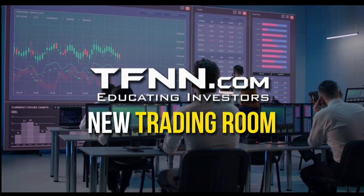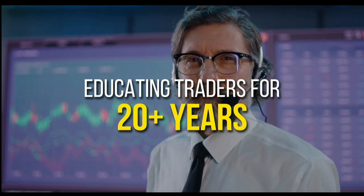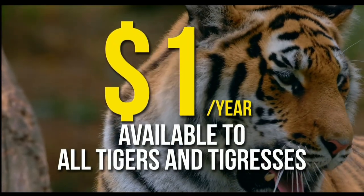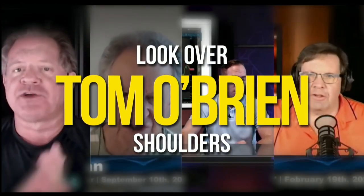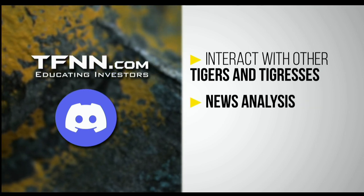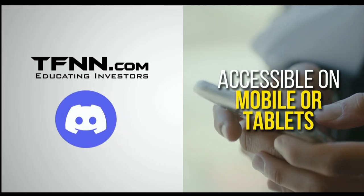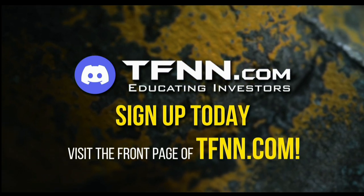TFNN has just launched their new trading room, the Tiger's Den, hosted at Discord. TFNN has been educating traders for more than 20 years with live programming by professional traders during market hours. The Tiger's Den is available to all Tigers and Tigresses for just $1 for the year — no added costs. Look over the shoulders of Tom O'Brien and other TFNN hosts while they analyze charts during live Tiger TV programs, and join an interactive community of hundreds of members exchanging ideas. Visit the front page of TFNN.com to sign up.